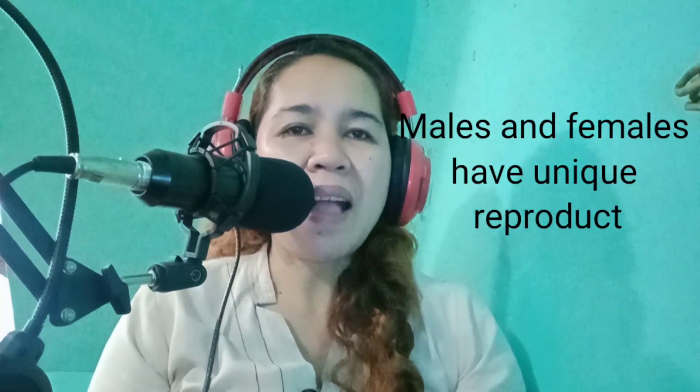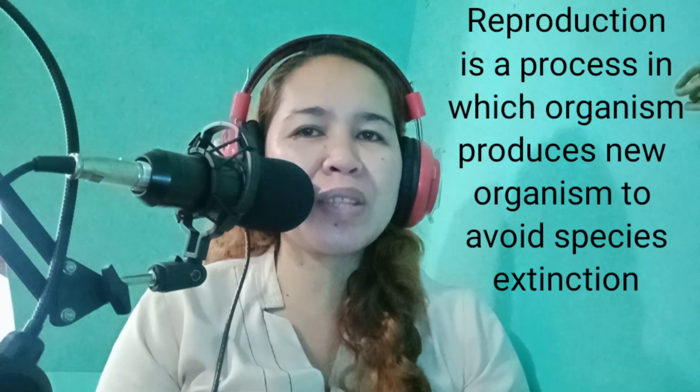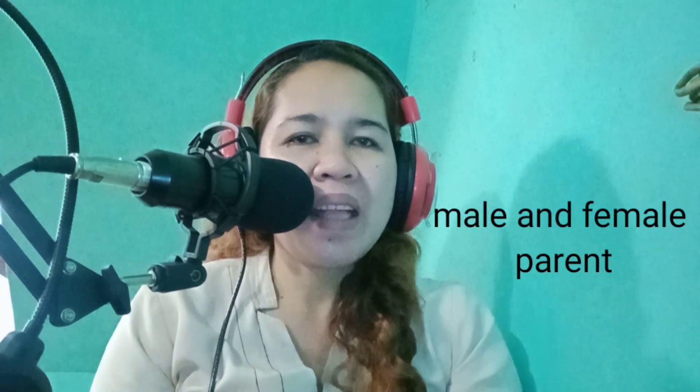Males and females have a unique reproductive system to produce reproduction. Reproduction is a process in which an organism produces new organisms to avoid species extinction. In humans, sexual reproduction happens, meaning the process needs both male and female. Therefore, it is very important for us to study our reproductive system in order to be more responsible and know how to take good care of it. This week, we will study about the female reproductive system.